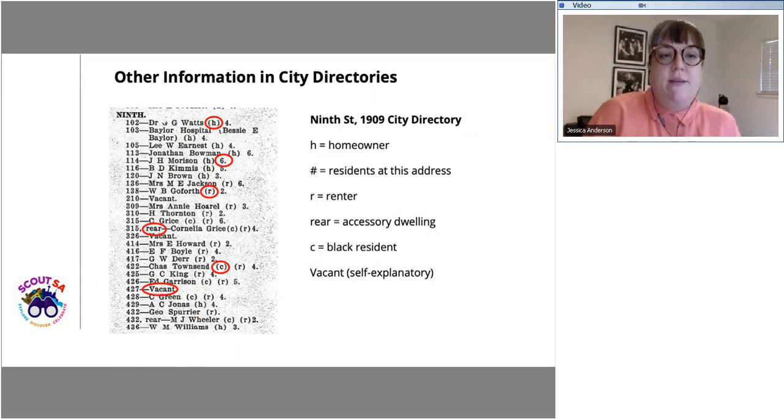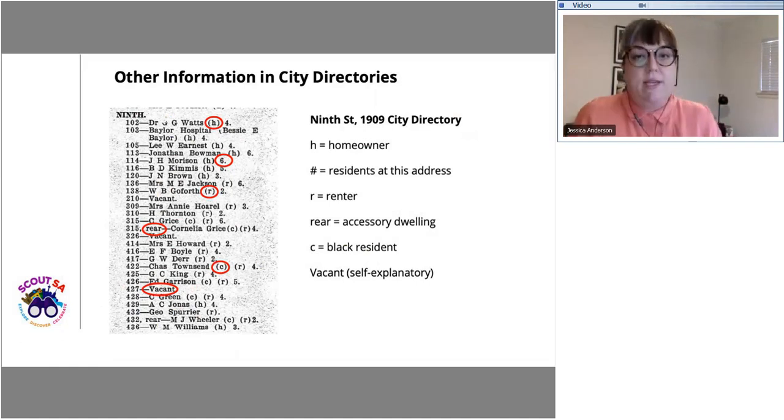I forgot to mention that directories from the late 1800s didn't include listings by street. So if you find a name later in the directory affiliated with an address, you can work backwards into those late 1800s directories to trace whether they were listed at that address, since you can't access the information by street name in those earlier volumes.